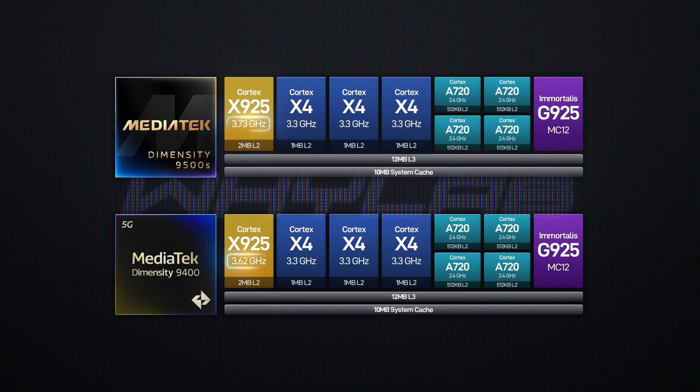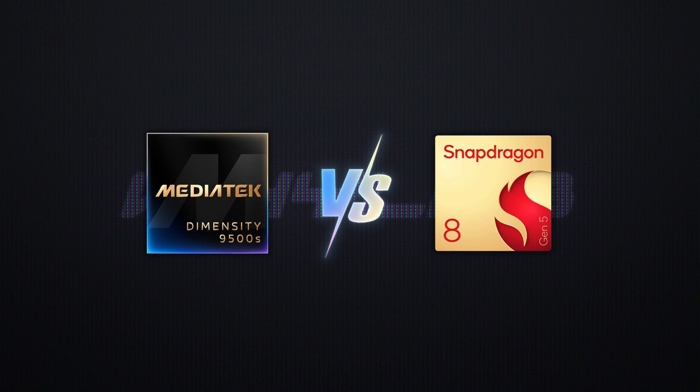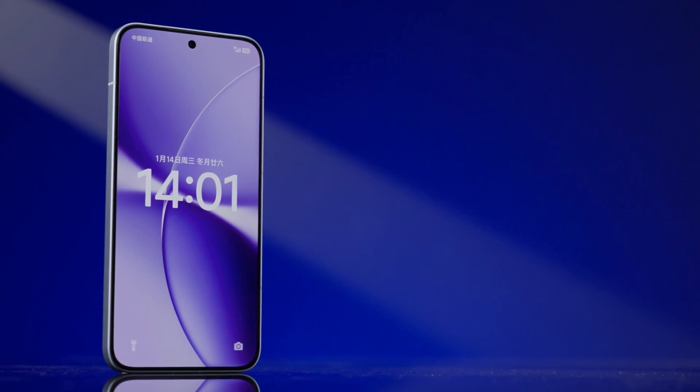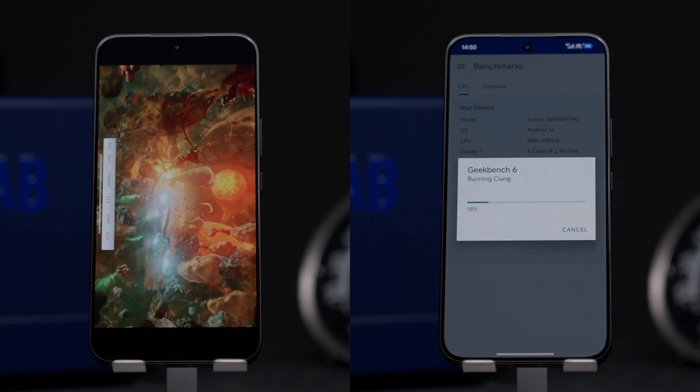Its performance surpasses even the previous flagship, the Dimensity 9400, and the cache size hasn't been reduced either. This chip is directly targeting Qualcomm's Snapdragon 8 Gen 5 of the same generation, aiming to compete with the Snapdragon 8 Ultra Edition. This is also the first time a standard flagship chip has been used in a mid-range device. The Redmi Turbo 5 Max is paired with LPDDR5X Ultra RAM and UFS 4.1 flash storage. For a mid-range performance phone priced around 2500 yuan, there's really nothing to criticize about the hardware.